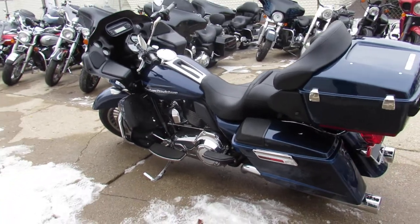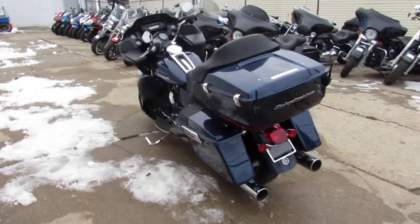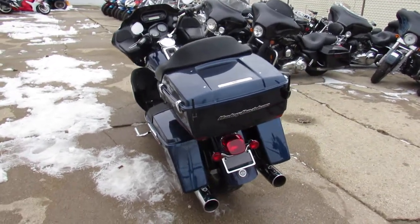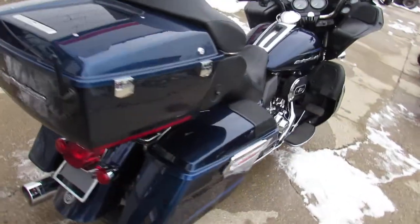It's got the Screaming Eagle intake, dual Reinhardt exhaust. This thing is loaded up, chrome shines like new, runs strong, needs nothing. Just serviced at the dealership, been inspected, all the fluids have been changed, and there's a warranty available.